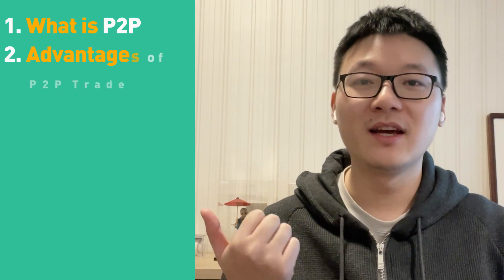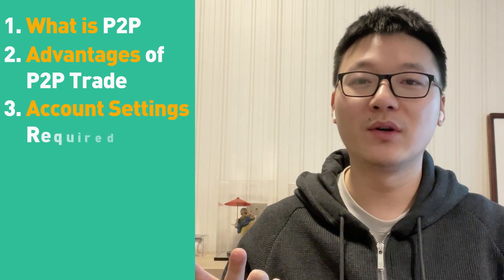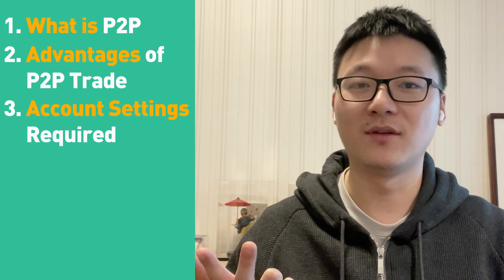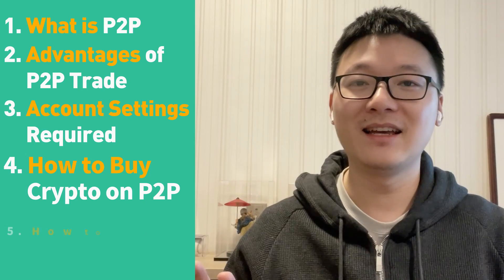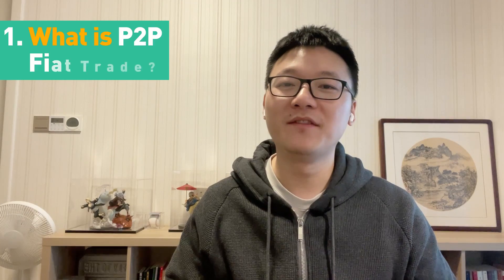We will have five main topics to cover. First, what is P2P. Second, the advantages of P2P trade. Third, the account settings required before your first trade. Fourth, how to buy crypto on the KuCoin P2P platform. And lastly, how to sell crypto on the KuCoin P2P platform. Let's start with what is P2P fiat trade.